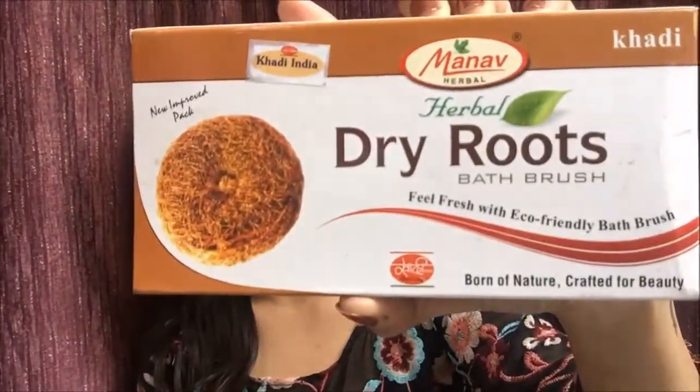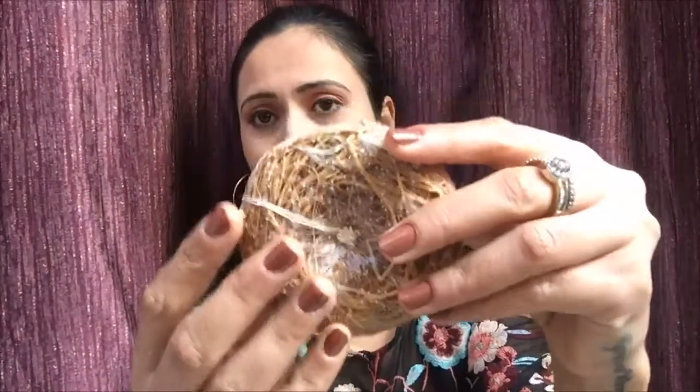Next I have Khadi India's herbal dry roots — I never knew something like this was available in the Indian market. It's a pack of two dry roots. This is basically a very hard dried root from trees, and it has removed all the dead skin cells. I use it every alternate day, substituting it with my loofah. The pack of two costs just 70 rupees.